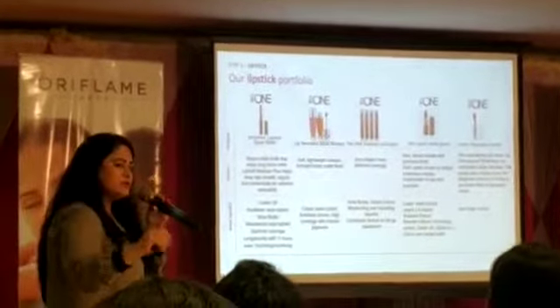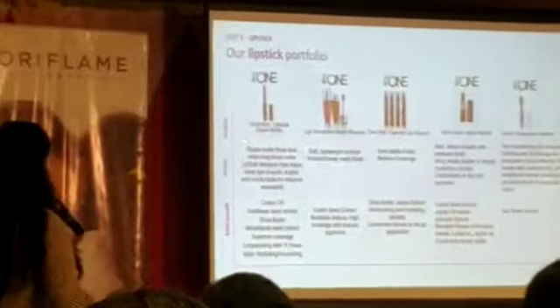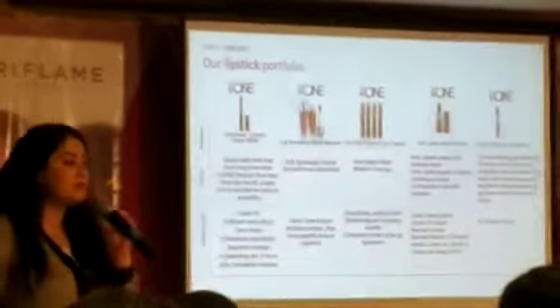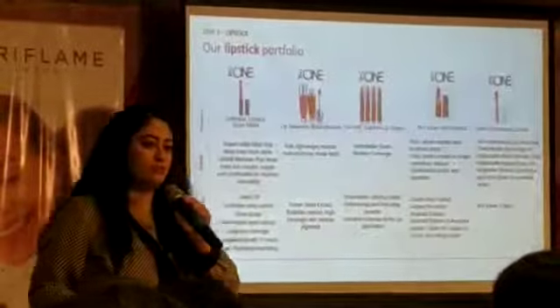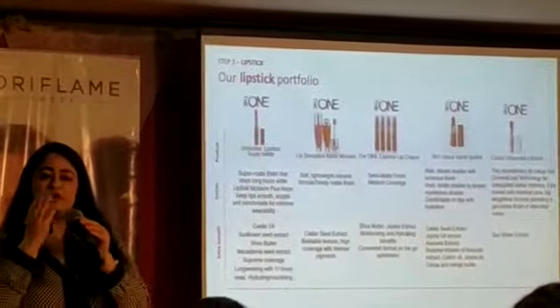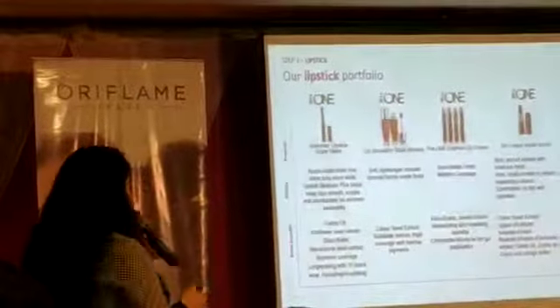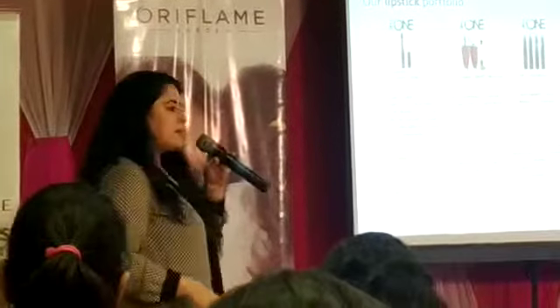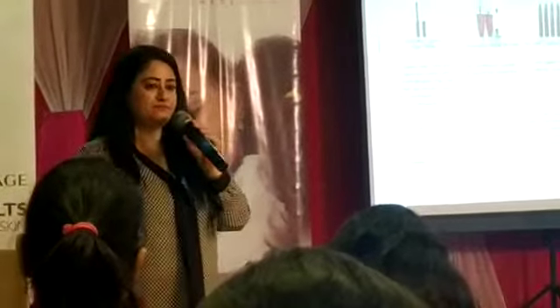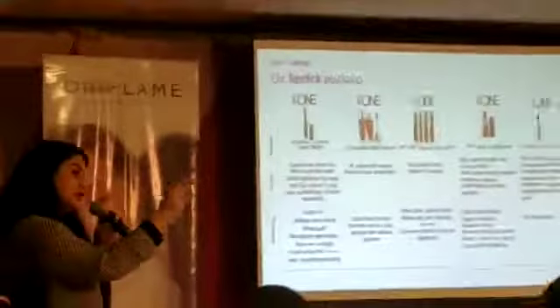Then we have lipsticks. I'll tell you about the combination — how do you combine these two lipsticks. Unlimited Super Matte Lipstick and Giordani Gold Liquid Lipstick — best combo, super awesome combo. Put the lipstick, then put the Giordani Gold Elixir Liquid Lipstick. Lip Sensation Matte Mousse and Color Obsession Lipstick — best combo. Try it and see. When you tell your guests, you can take the best combo.